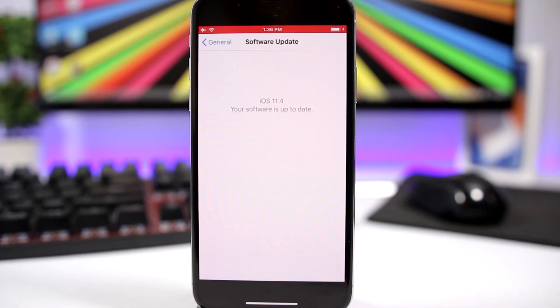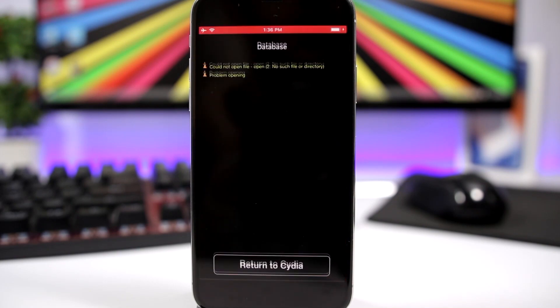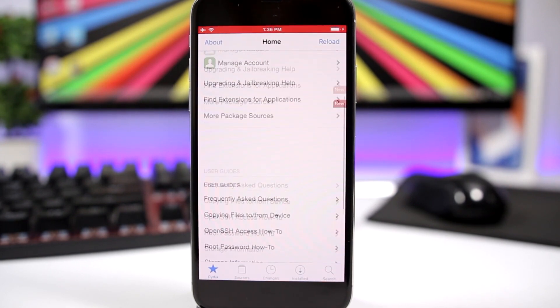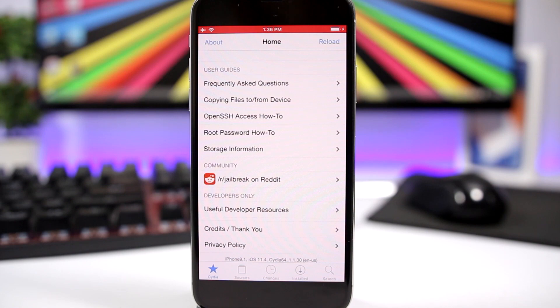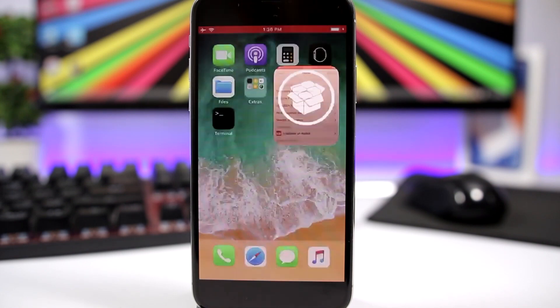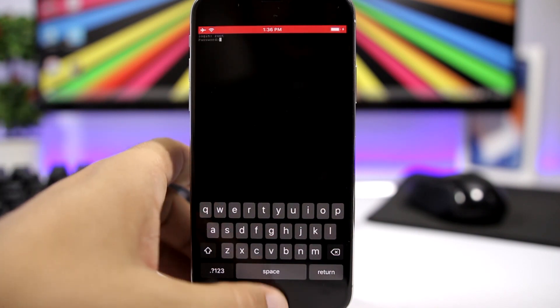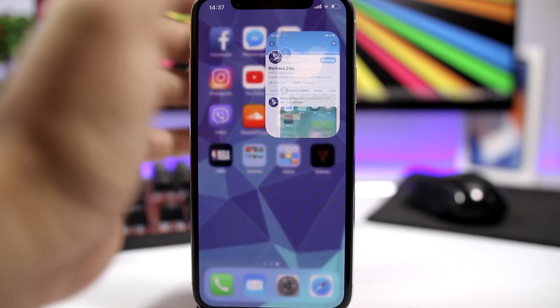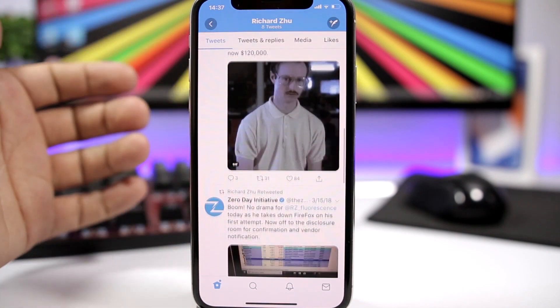This is the demo of the jailbreak for iOS 11.4. As you can see right here, the guy has Cydia and Terminal on iOS 11.4. This video was uploaded on Twitter by Richard Drew, a very well-known security researcher, and yes, we can say this is legit. If you look at his Twitter, you can confirm he is legitimate.